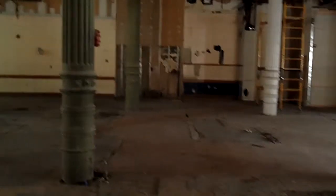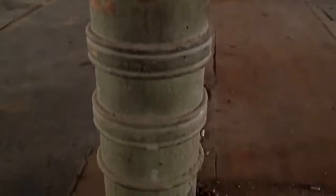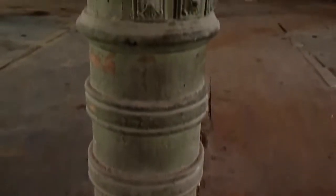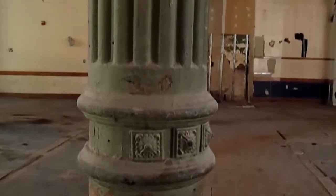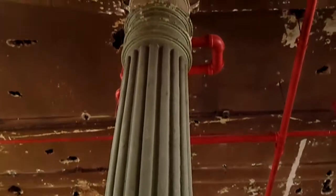Let me zoom into one of these columns. It's really neat how ornate these columns are. These are very old cast iron columns — they were probably built in the early 1900s or late 1800s. I'm on Houston Street in downtown Manhattan.